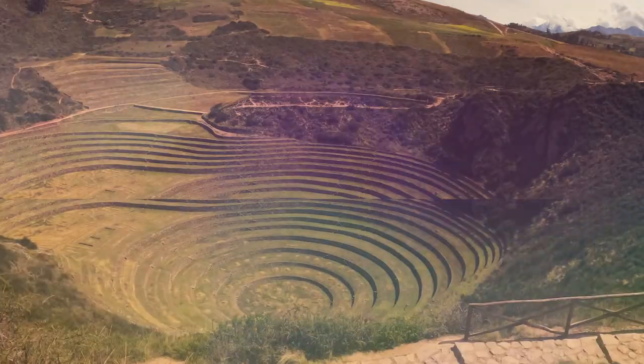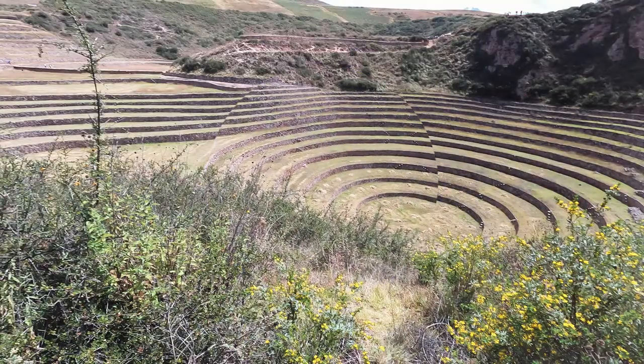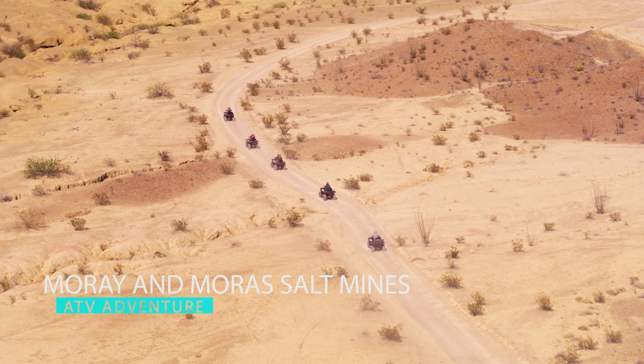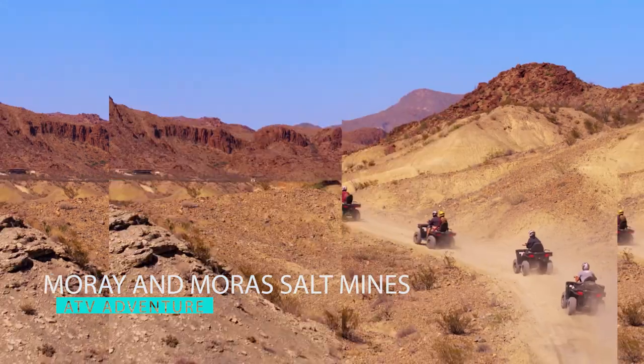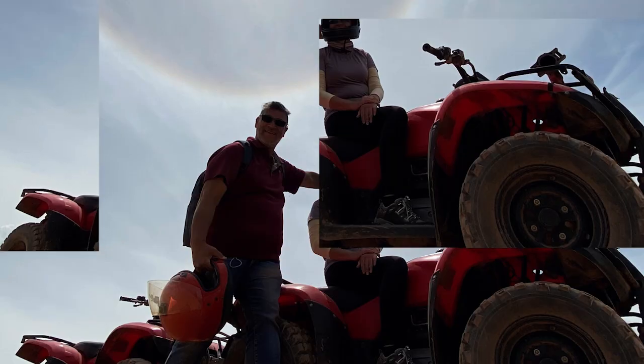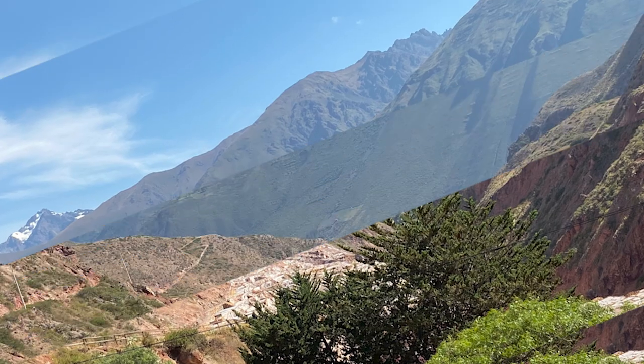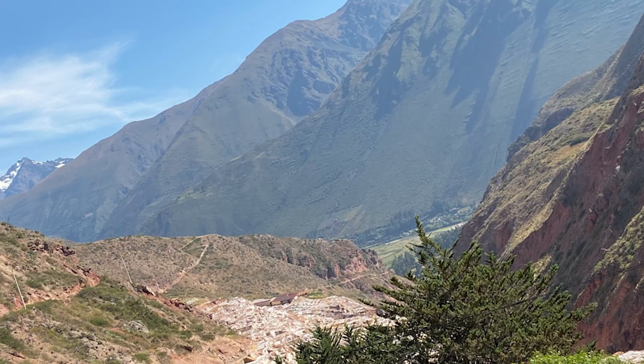Welcome back to our channel. Today's adventure we will be taking a tourist bus to visit Moraz salt mines, followed by an ATV adventure ride through the Andes to explore the ancient Inca agricultural site Amoray. This is going to be a lot of fun guys. Join us.